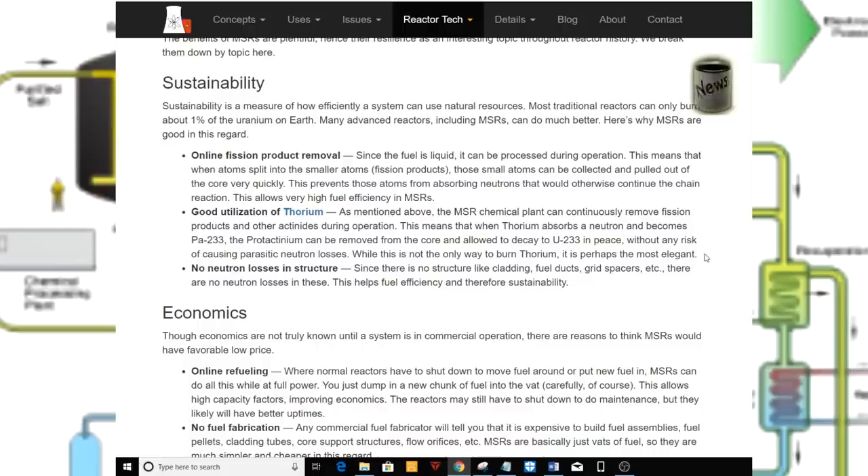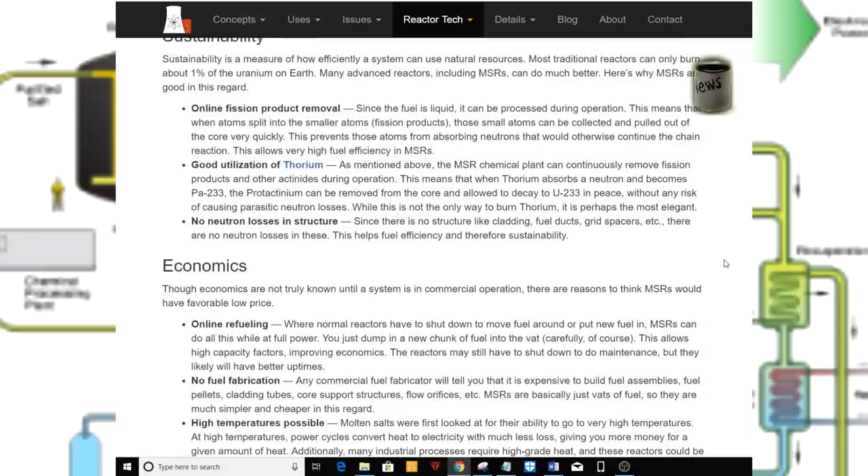Good utilization of thorium. The MSR chemical plant can continuously remove fission products and other actinides during operation. This means that when thorium absorbs a neutron and becomes protactinium-233, the protactinium can be removed from the core and allowed to decay to U-233 without any risk of causing parasitic neutron losses. While this is not the only way to burn thorium, it is perhaps the most elegant. No neutron losses in structure: since there is no structure like cladding, fuel ducts, or grid spacers, there are no neutron losses in these, helping fuel efficiency and sustainability.